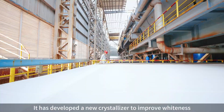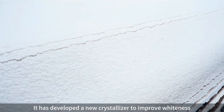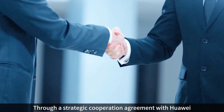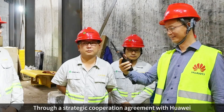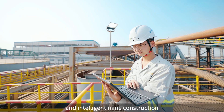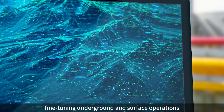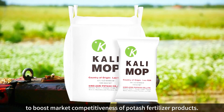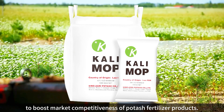It has developed a new crystallizer to improve the whiteness and particle size of potash fertilizer products. Through a strategic cooperation agreement with Huawei, the company is implementing comprehensive digital and intelligent mine construction, fine-tuning underground and surface operations to boost the market competitiveness of potash fertilizer products.